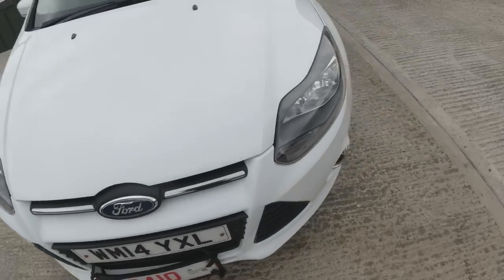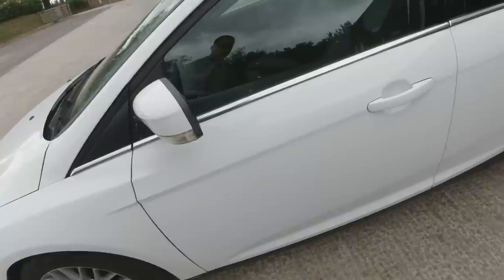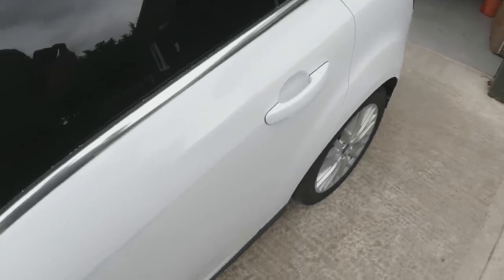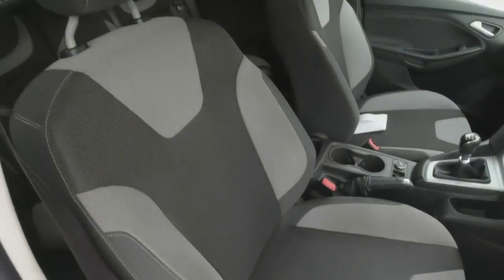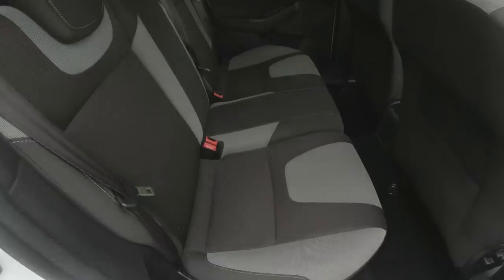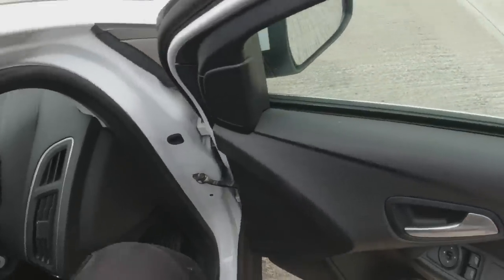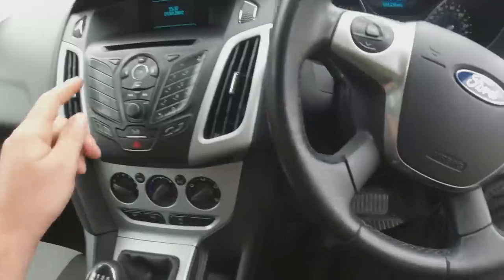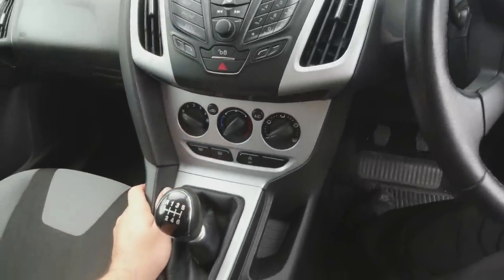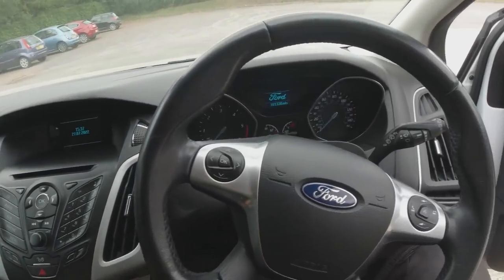Bumpers all in good nick, no stone chipping. No dings or dents down the side, and the rear alloy's nice — nothing to complain about there at all. Inside it's in really good nick — all the seats are nice. The carpets are all in great nick. Got manual rear windows but electric front windows, electric mirrors, Bluetooth, auxiliary input, aircon, heated front screen, six-speed box with that 1.5 diesel. It's 101,000 miles.